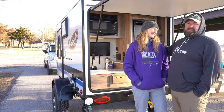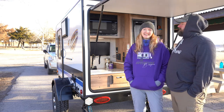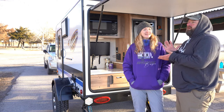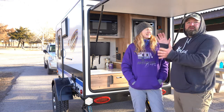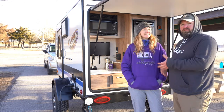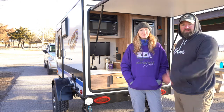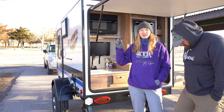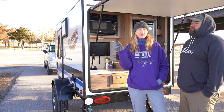Here is our 2019 Jayco Hummingbird 10RK. We'll tell you the positives and save all the negatives until the end of the video, so make sure you watch until the end. For now, let's break down what the 10RK actually stands for and start at the rear kitchen.